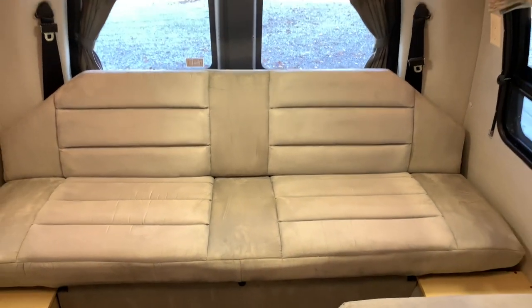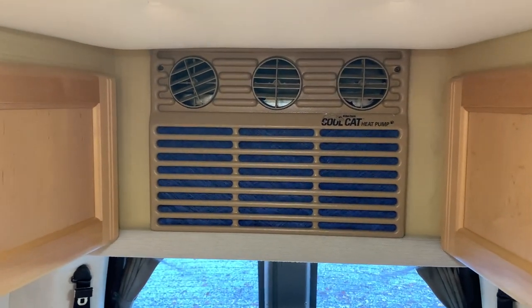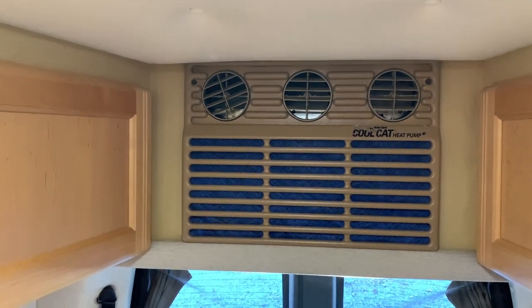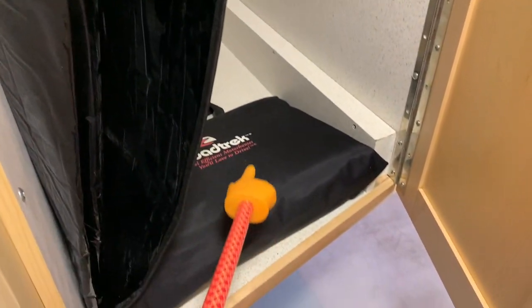This one has the CoolCat heat pump, which provides electric heat down to roughly 40 degrees outside ambient temperature. Below 40 degrees you have to turn on the propane furnace. The CoolCat also gives you air conditioning. This cabinet here is intended to be your wardrobe.